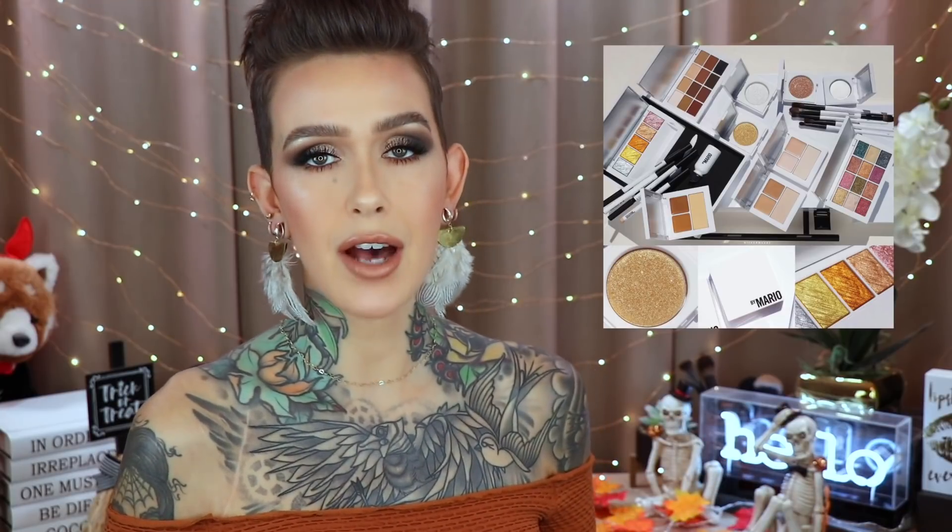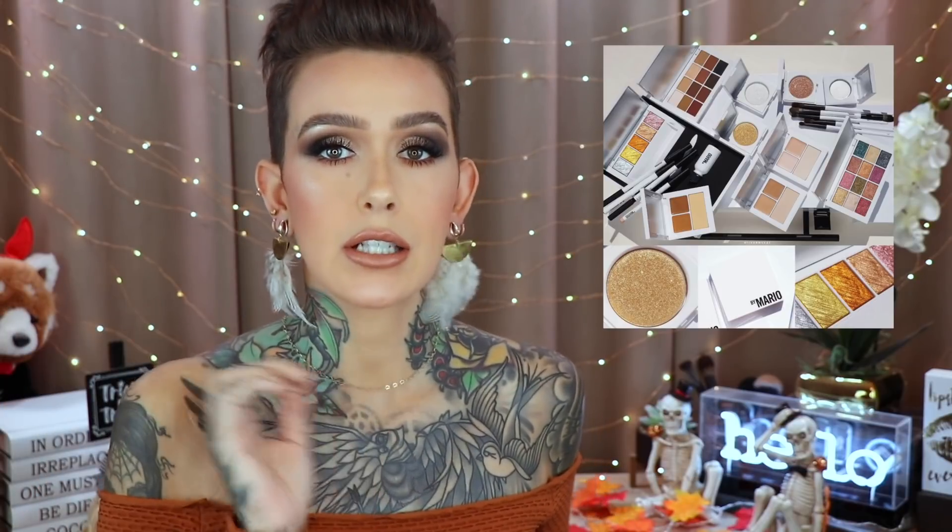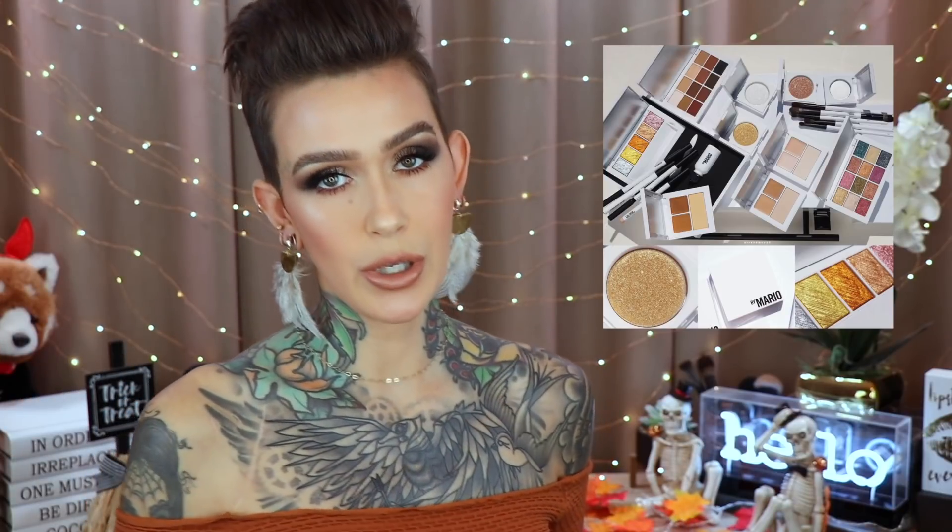In my last purchase or pass I had a sneak peek of the Makeup by Mario brand, and now we have the full collection available now at Sephora. I just got it today. I bought the matte palette, the shimmer or metallic palette, the liquid gold palette, the eye primer, two of the highlight-y eye shades, the brushes, and the mixing medium. There is so much to go over, so it's going to be a long video — that's my next project. But it's available now if you'd like to get your hands on it.